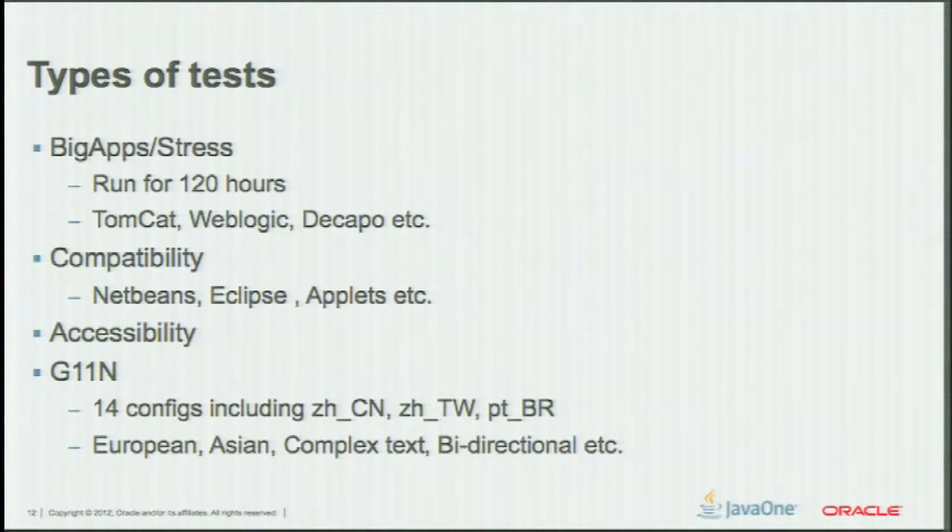NetBeans, Eclipse are probably one of the biggest, out of the known widely used applications — all their client applications with Java. Accessibility. J11N, which stands for L10N and I10N together — everybody knows what that is, right? Localization and internationalization — this is globalization. Different locales; we have a team in Japan who helps us with that. Bi-directional input, this and that. And manual tests and automated tests — we do have some manual tests for the client.